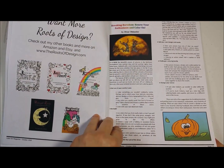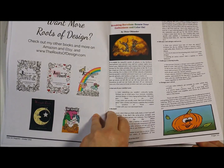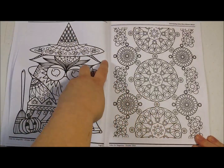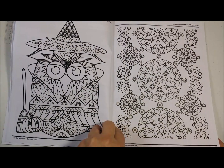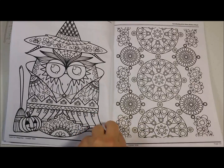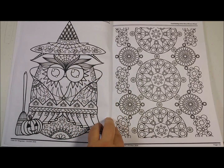An article from our own Dixie — 'Breaking Boredom: Renew Your Enthusiasm and Color On.' That is so cute from Jenny — I believe it's Jenny Wan. That is so adorable.